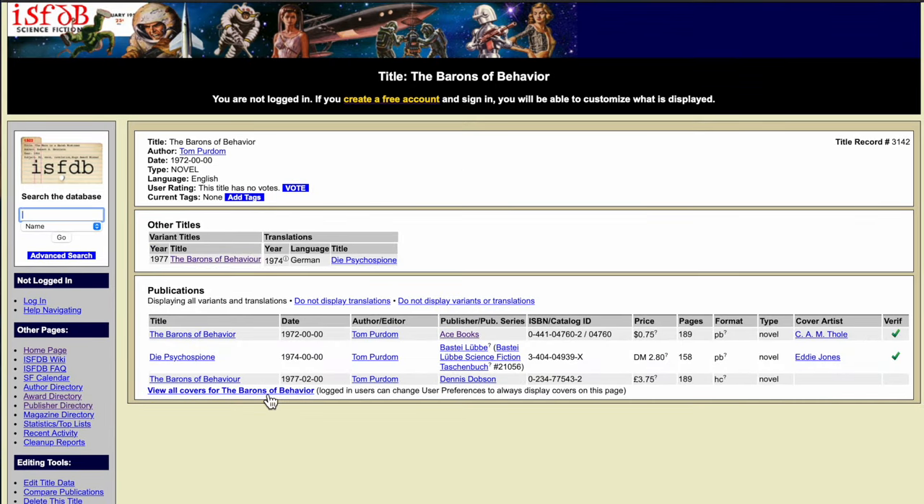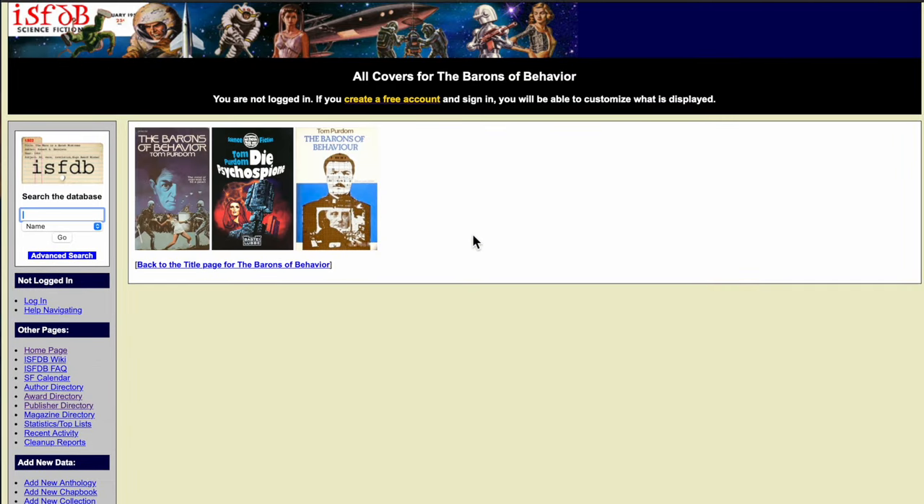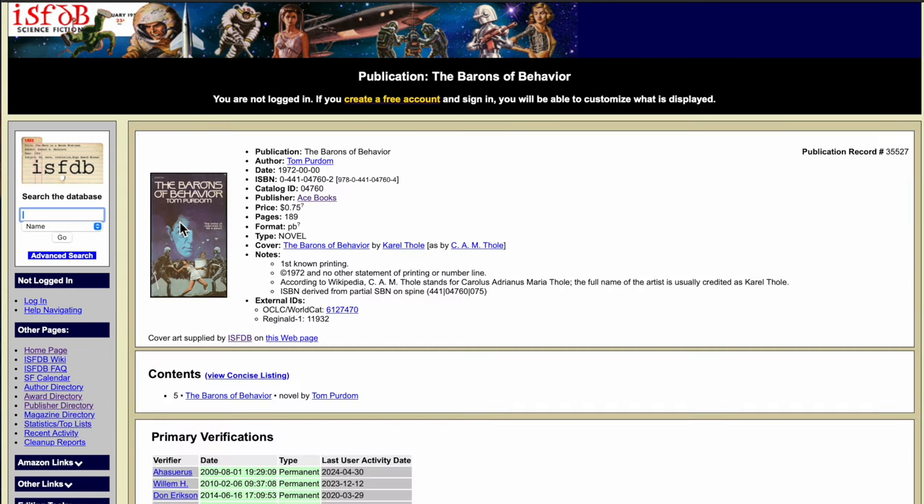View all covers of The Barons of Behavior again. Here we can see the Ace Books first edition cover, then what looks like perhaps a German cover, and finally the Dennis Dobson hardcover edition from 1977. If we continue on and look at the Ace Book, we can see that it was printed in 1972. If you see no month or date, most likely it's just unspecified. We have an ISBN and catalog ID. The publisher is Ace Books. The price was 75 cents. It's 189 pages and paperback. The cover artist is Carol Thole. This is the first known printing. So now I have the printing history and the cover artist for the edition that I have.